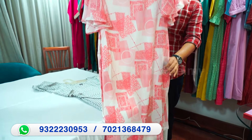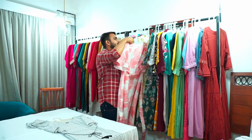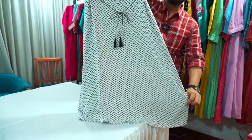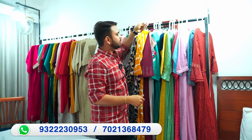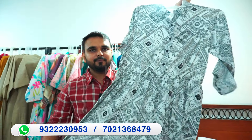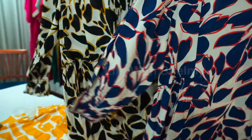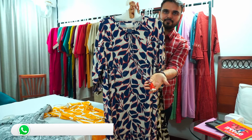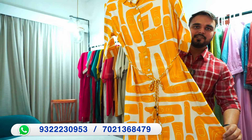Interested buyers can contact us on WhatsApp. You can also purchase from our Mumbai store — you are most welcome to visit us. This one-piece is imported fabric — this is our imported fabrics collection in one-piece. You can also get color options. There is also tassel work on this piece.